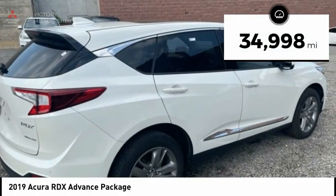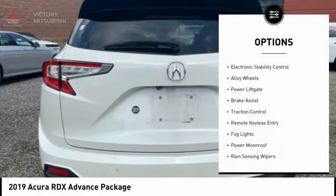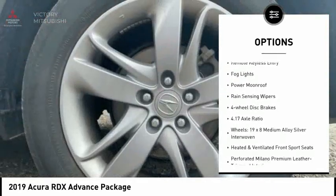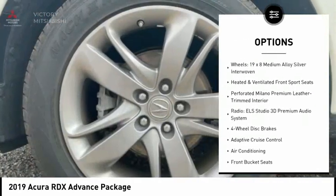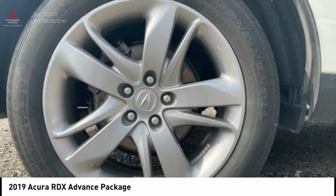This vehicle has less than 35,000 miles. Here are some of this vehicle's great options: electronic stability control, alloy wheels, power lift gate, brake assist, traction control, remote keyless entry, fog lights, power moonroof, rain sensing wipers, and four wheel disc brakes.